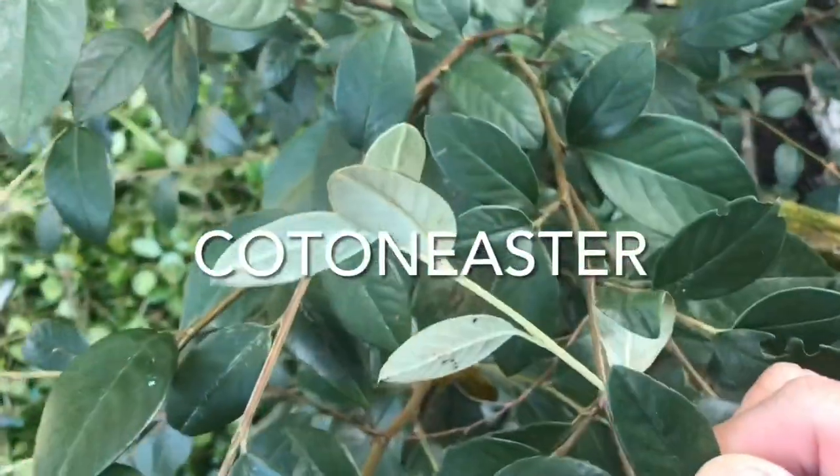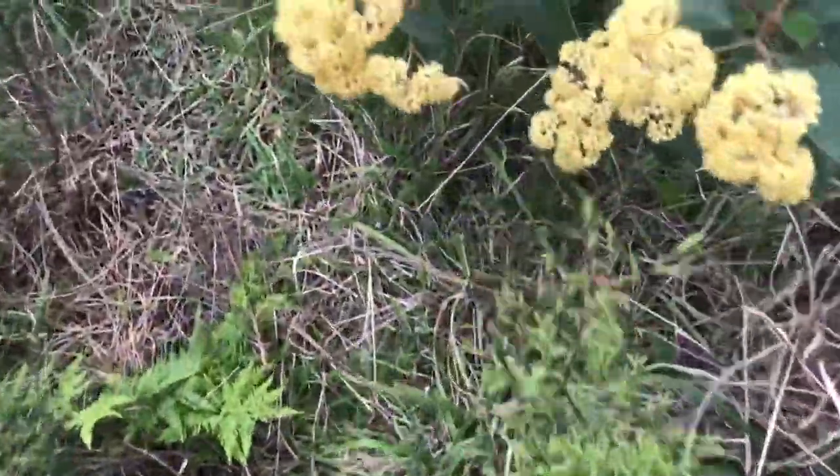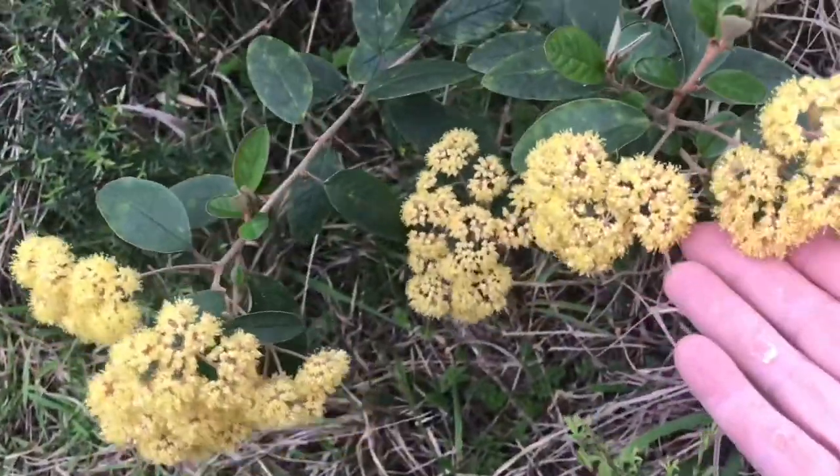The safest way to initially identify kumārahou has to be by the flowers. If you've enjoyed this video then maybe you'd like to see one of our other ones on using kumārahou or another one on plant identification.